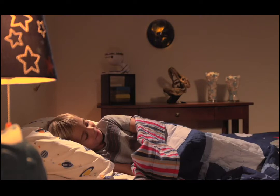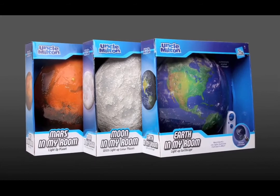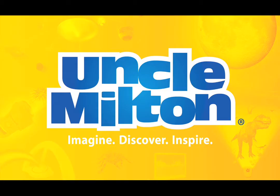It's also a unique nightlight with auto shutoff for bedtime. Bring your room to life with Earth In My Room and other In My Room planets from Uncle Milton.